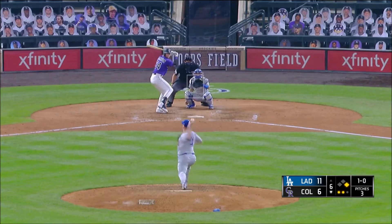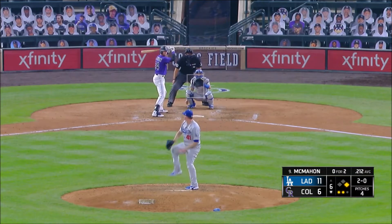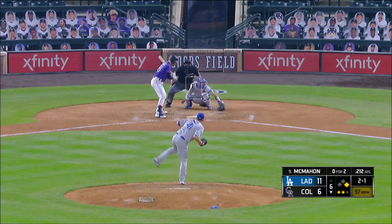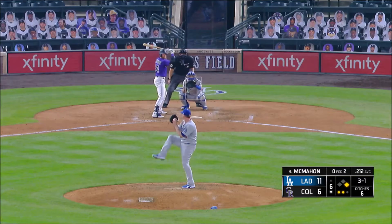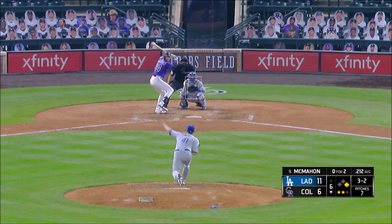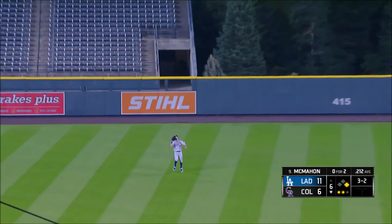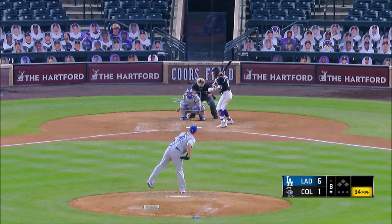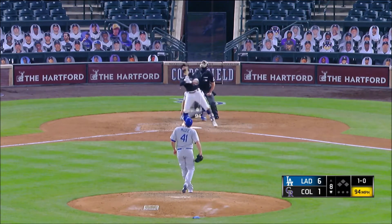If this gets to the top of the order — this is early. McMahon on a three-two lifts a fly ball to center field — routine for Cody Bellinger, that does it for the Rockies in the sixth. His one or two — Kevin Pillar, he's popped up.